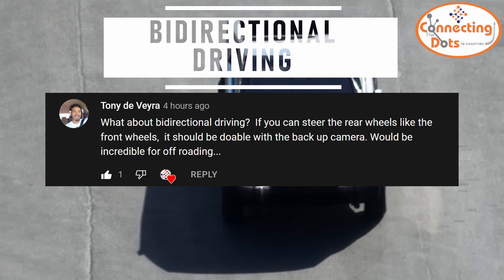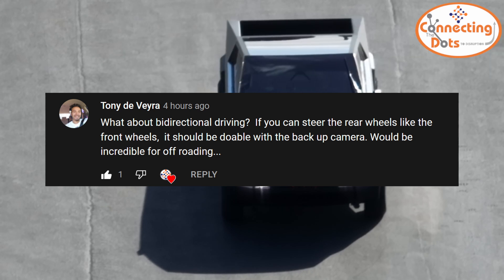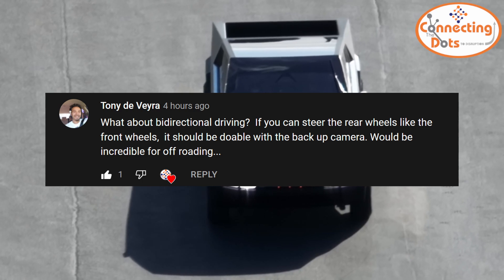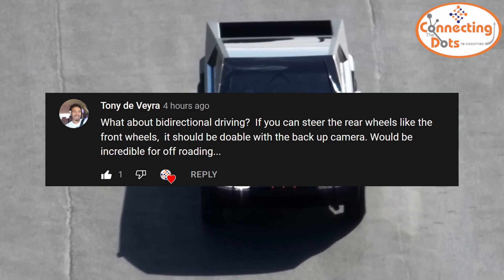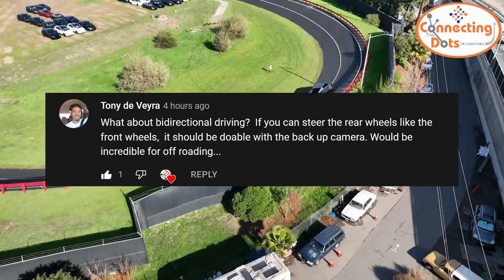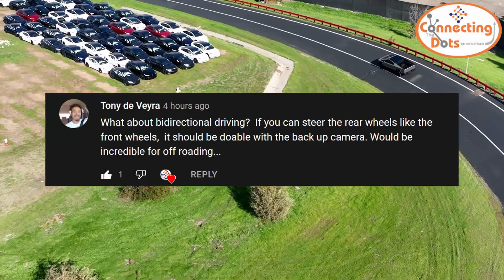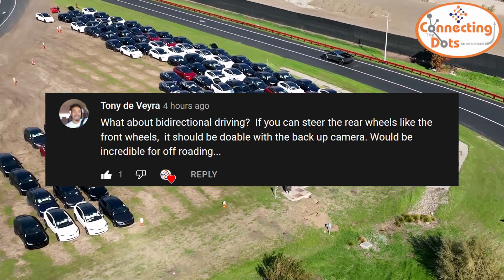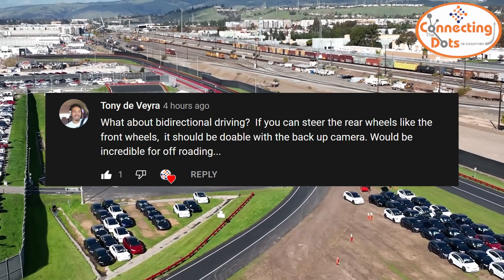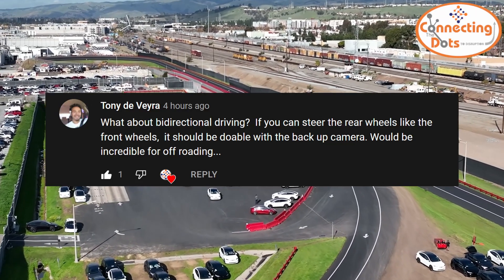Tony DeVera wrote: what about bi-directional driving? If you can steer the rear wheels like the front wheels, it should be doable with the backup camera — and would be incredible for off-roading. Not being an off-roader myself, I didn't think of it while making the video. But Tony is right: all the hardware is there, so if Tesla wants it, it's just a matter of software to enable people to retrace their steps in reverse when the way forward is blocked or too hairy.